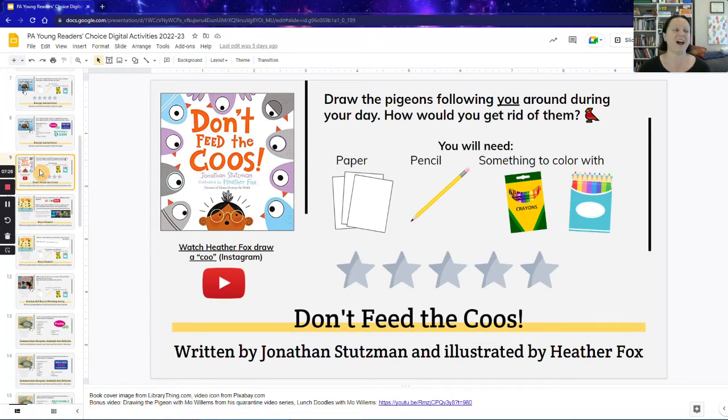'Don't Feed the Coos' is just such a fun book. I happened to find the illustrator Heather Fox on Instagram — she has a little video where she shows how to draw a coo, which is basically a pigeon. I thought this was a great book for drawing, especially. If you can access Instagram from your school's network, it would be a really cool idea to show how to draw that and have students give it a shot. If you don't have access to that, you can still have students draw the pigeons following them around for their day, asking a question like: how would you get rid of the pigeons that are following you around?